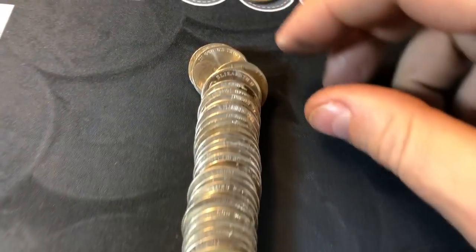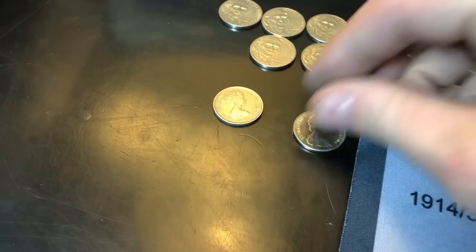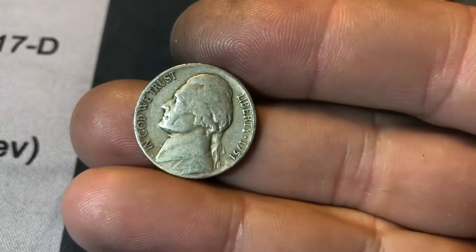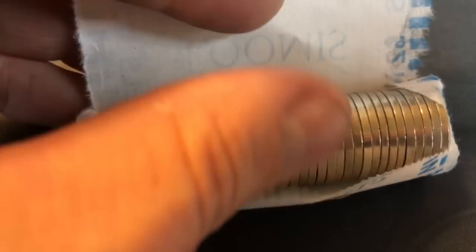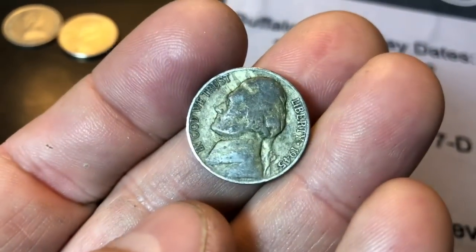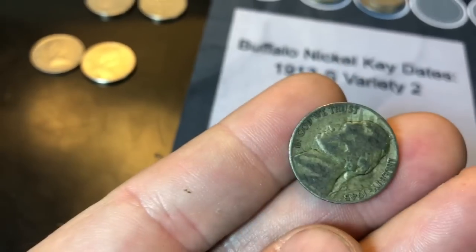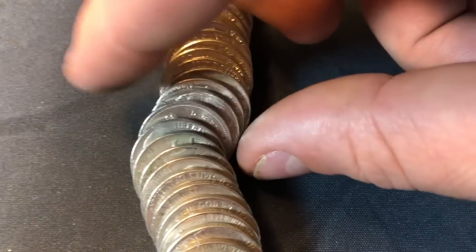Roll 33 — just laid them out and look what popped up: a Canadian 1971. That's one of the older Canadians I've found. Same roll as the Canadian — a second foreign — and yet another 1951D, semi-key date. Wow. Roll 36 and I think we're going to score our first silver of the box — it's a 1945 Philadelphia war nickel. We got some silver in this box!